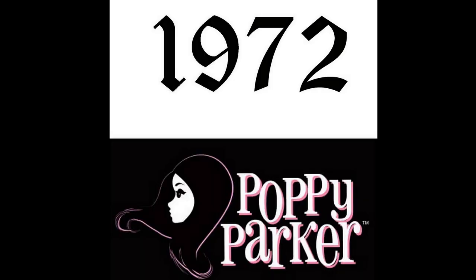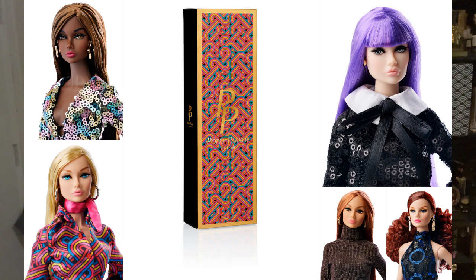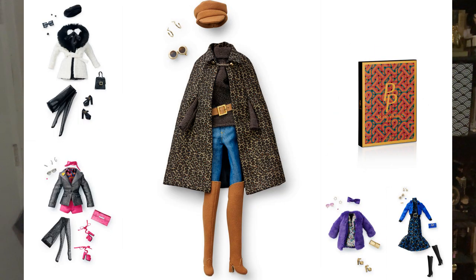Hello and thank you for watching. Picture it: 1972 Paris. Attendees of Integrity Toys' 2021 convention Obsession were invited to participate in a style lab featuring Poppy Parker and Ginger Gilroy in 1972 Paris. Main convention package holders were able to pick from an assortment of five nude dolls and five curated outfits that were sold separately so that collectors could mix and match.